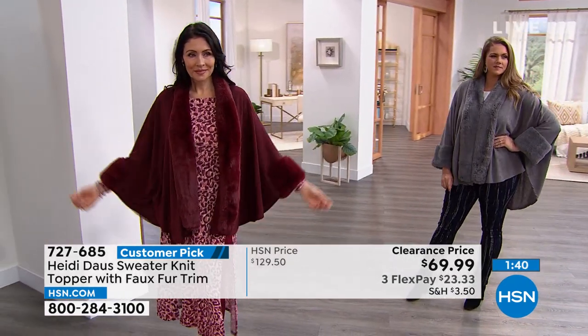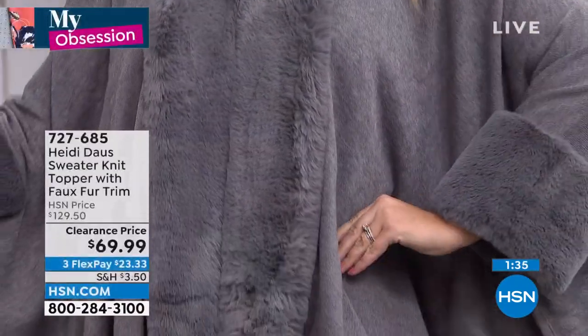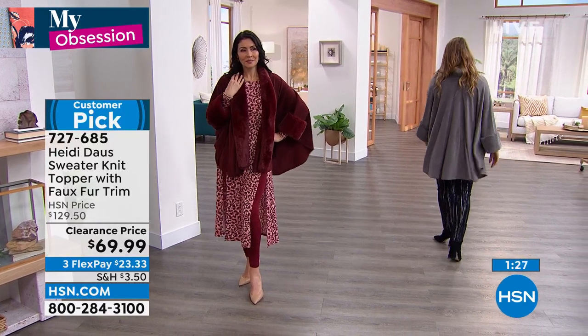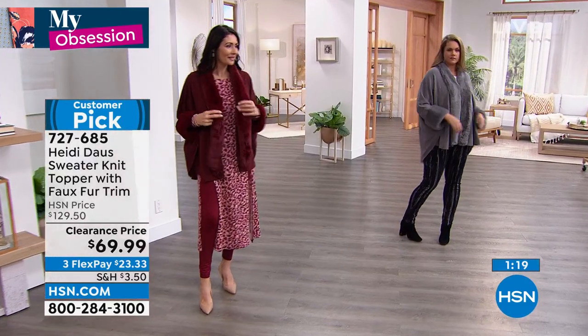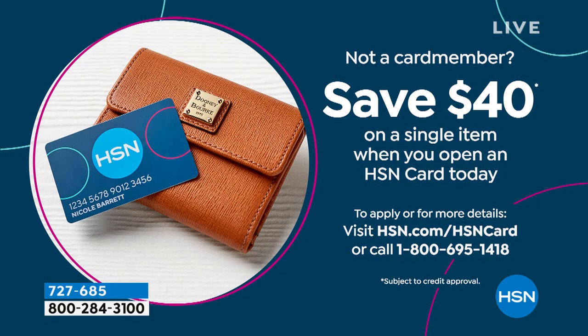We are very busy on the phones. Go to hsn.com and place your order if you want any of these colors. When we mark it down like this — this was $130 all day long — the fact that it's under $70, almost 50% off, about 45% off. $23 to get this home on any card. I'd love to save you an extra $40, so instead of about $70 today, let's make this a $30 topper — that would be $100 off. All you have to do is sign up for your HSN card to get $40. Call the number on screen or go to hsn.com/hsncard.